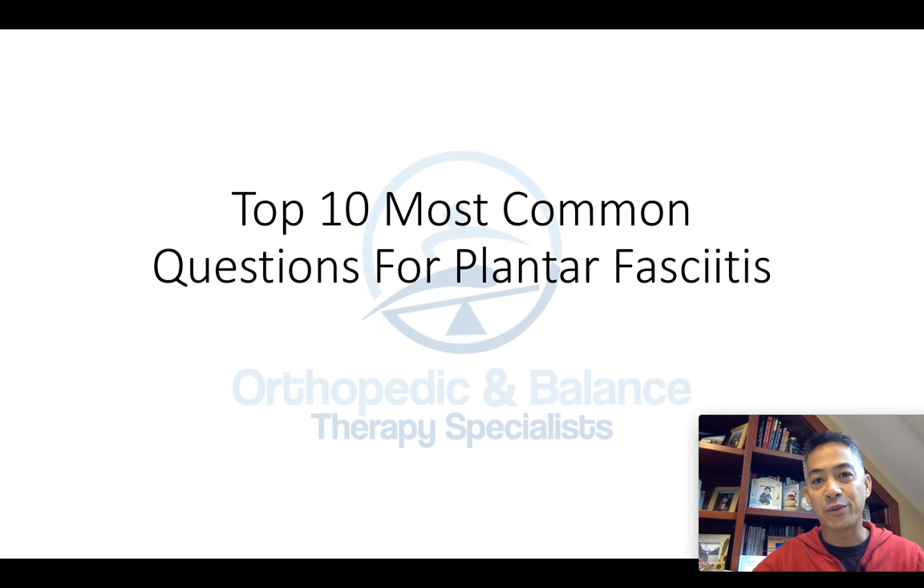Hi, Dr. Arlen Elburi here from Orthopedic and Balance Therapy. In today's video, we're going to talk about the top 10 most common questions for plantar fasciitis. Let's go through them one by one.